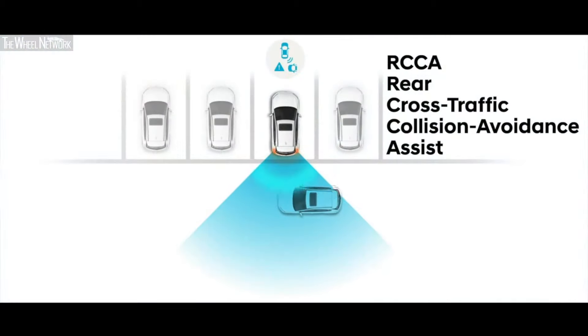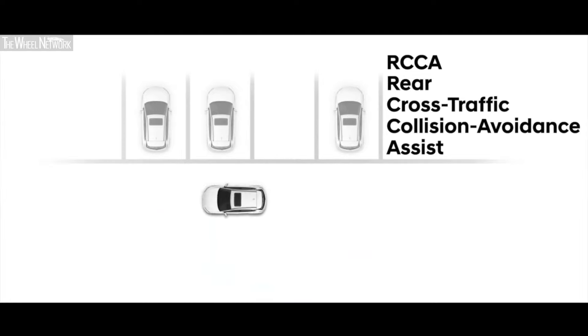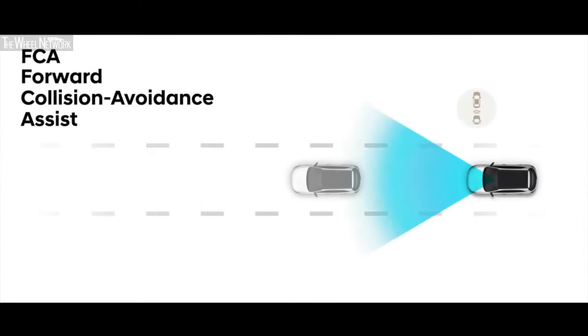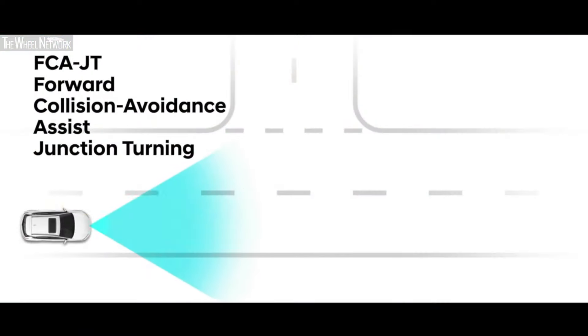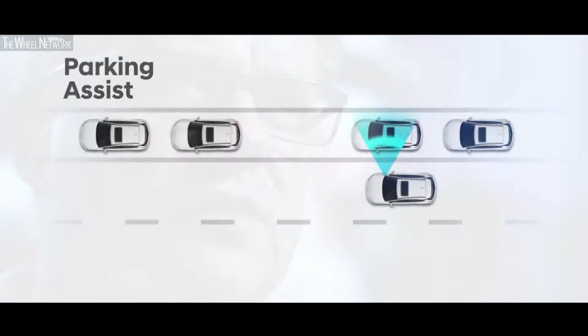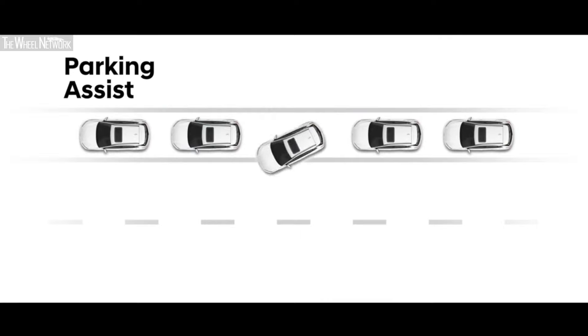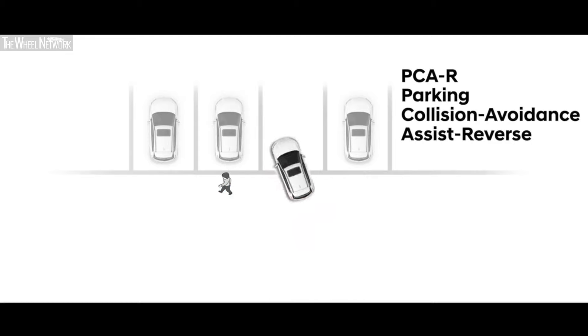The rear cross traffic collision avoidance assist senses whether there is cross traffic while the car is reversing. The enhanced forward collision avoidance assist can now detect cars, pedestrians, as well as cyclists. On top of that, we have the forward collision assist junction turn feature, which supports the driver during left-turning maneuvers. Besides driving functions, we also support our customers with parking functions, including parking assist which provides semi-autonomous parking, and parking collision avoidance assist reverse.